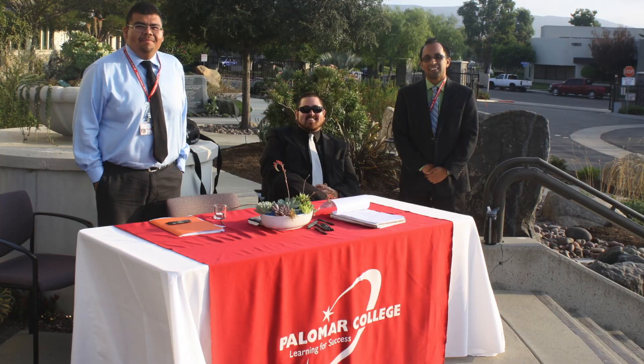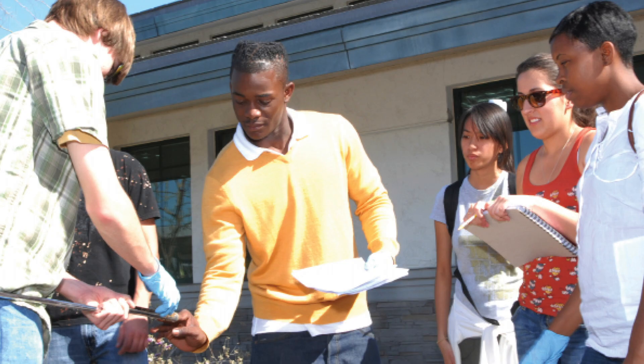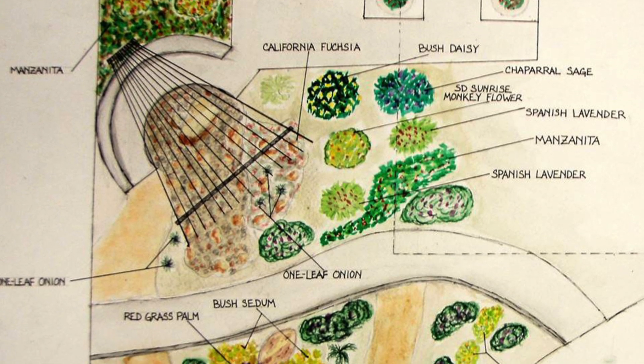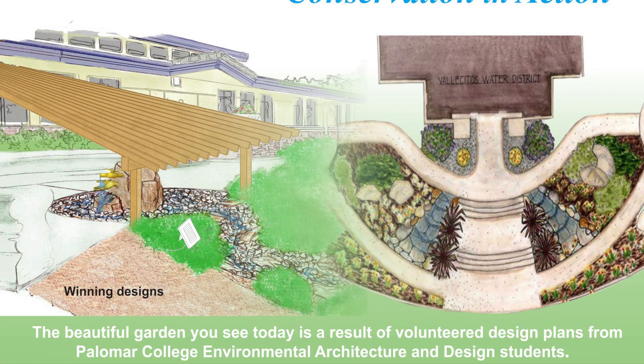The first step was to get a design for this garden and to get some really great sustainability ideas. We contacted the environmental architecture teacher at Palomar College, explained what we were doing, and she was so excited that she made it a class project for the students at the end of the year. She had five groups of students and they each presented a design plan to us. There was a tie between two of the groups, so we decided to merge the two ideas together.